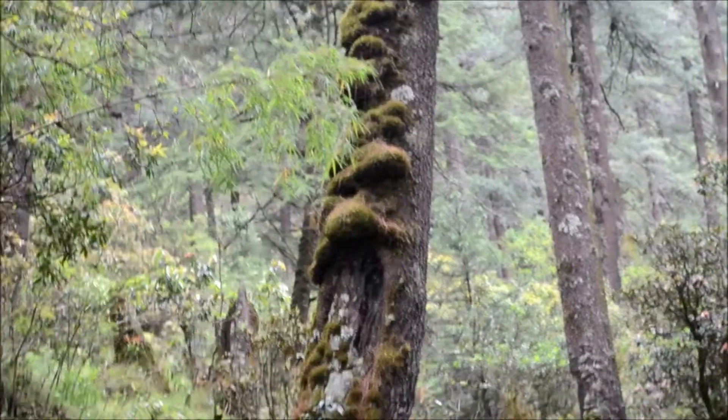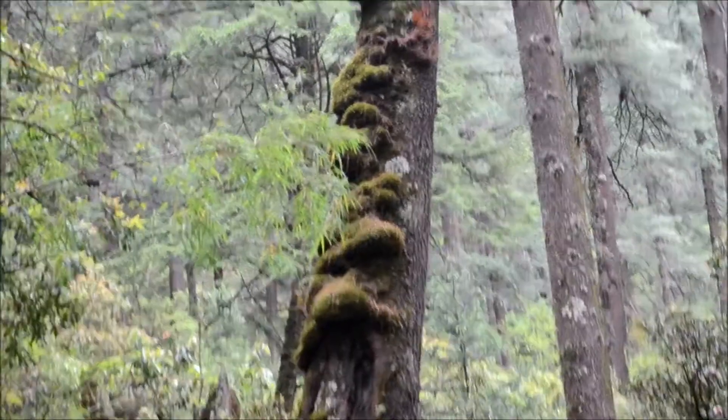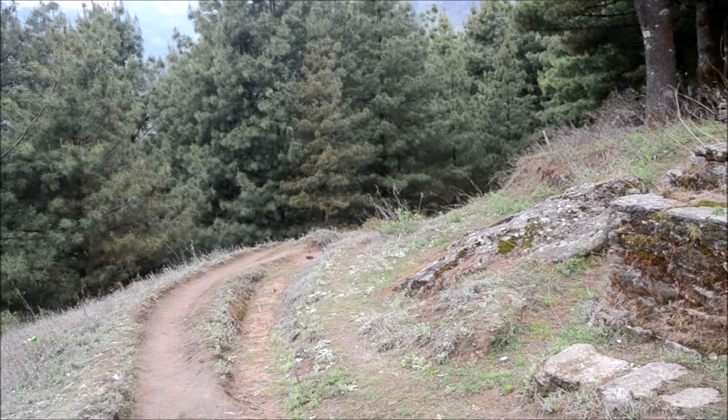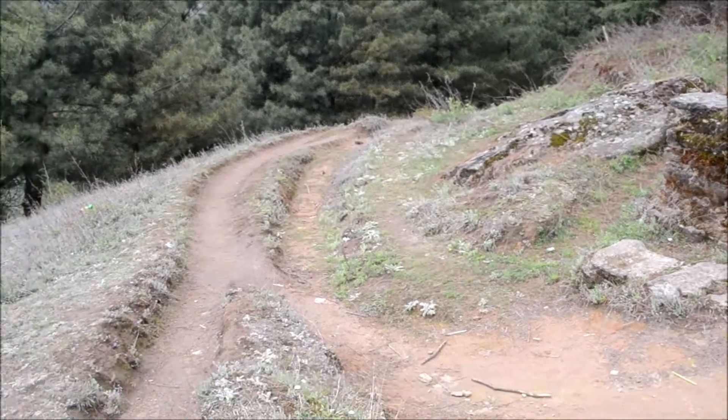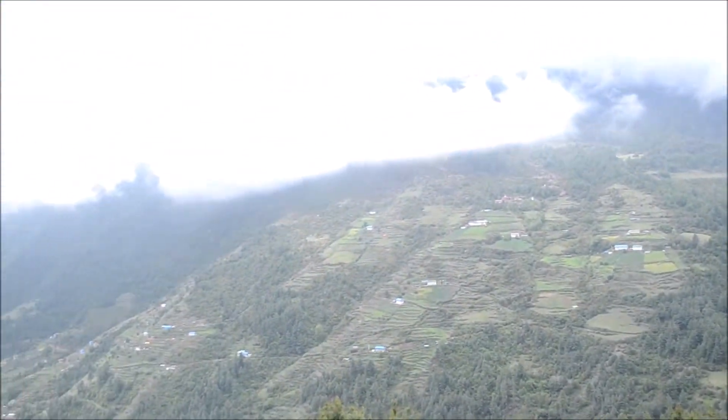Doesn't this look like some bears or an animal climbing up the tree? We finally stopped climbing and got to a ridgeline where we could see the valley below.